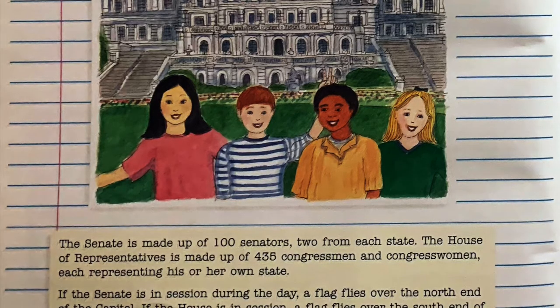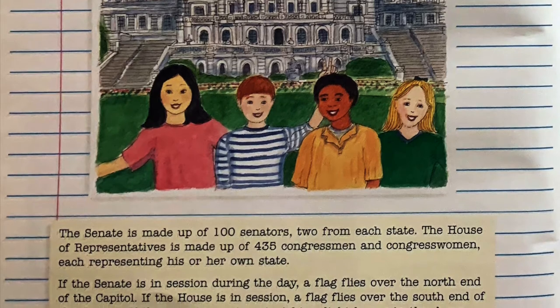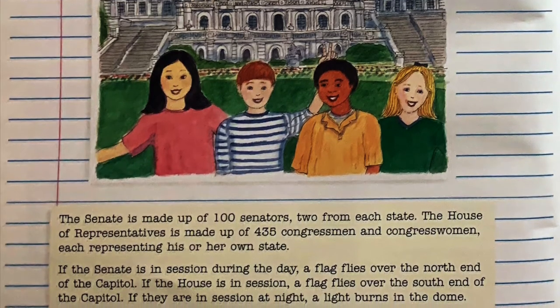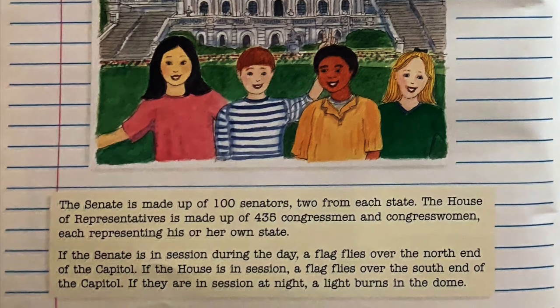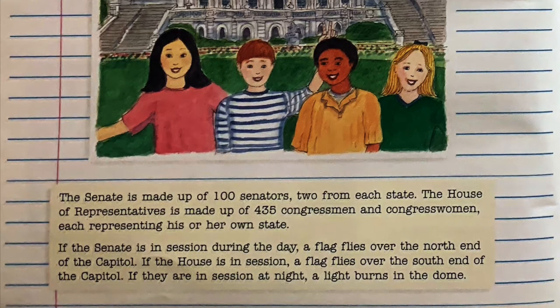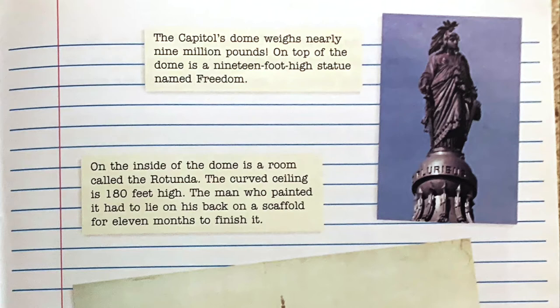The Senate is made up of 100 senators — two from each state. The House of Representatives is made up of 435 congressmen and congresswomen, each representing his or her own state. If the Senate is in session during the day, a flag flies over the north end of the Capitol. If the House is in session, a flag flies over the south end. If they are in session at night, a light burns in the dome. The Capitol's dome weighs nearly nine million pounds. On top of the dome is a 19-foot-high statue named Freedom. On the inside of the dome is a room called the Rotunda. The curved ceiling is 180 feet high — the man who painted it had to lie on his back on a scaffold.